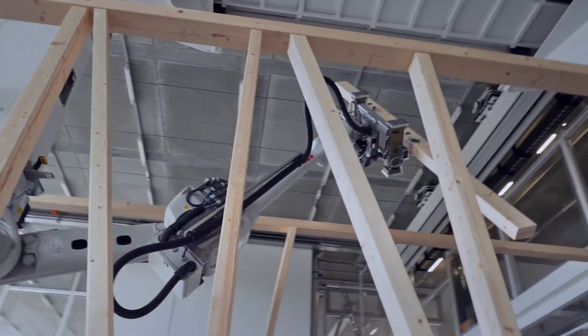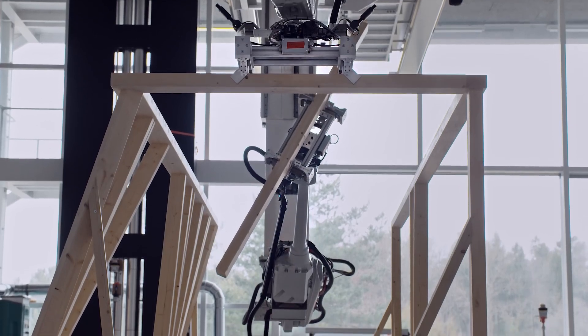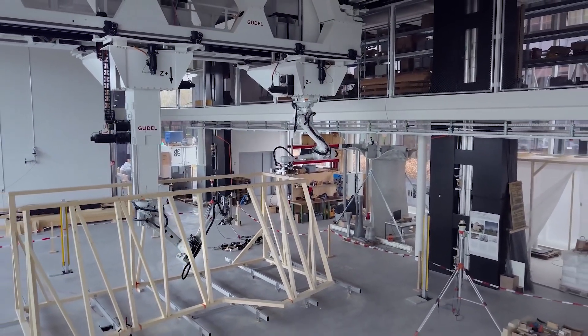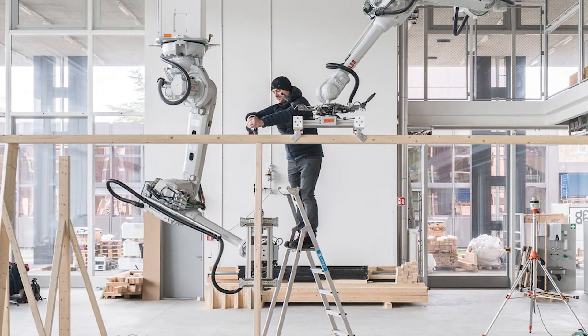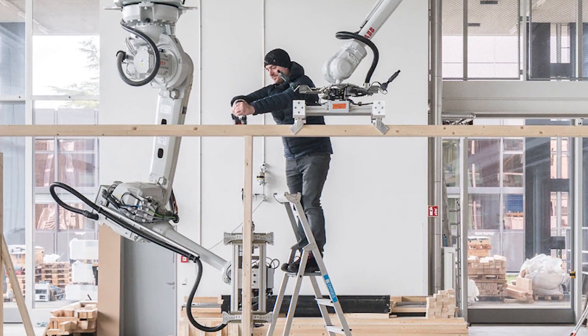As construction takes shape, the AI continuously calculates the path of motion of the robots so the construction doesn't end up like a house of cards. Finally, human workers bolt the beams together. The DFAB House project involved manipulating 487 separate beams to complete the complex construction.